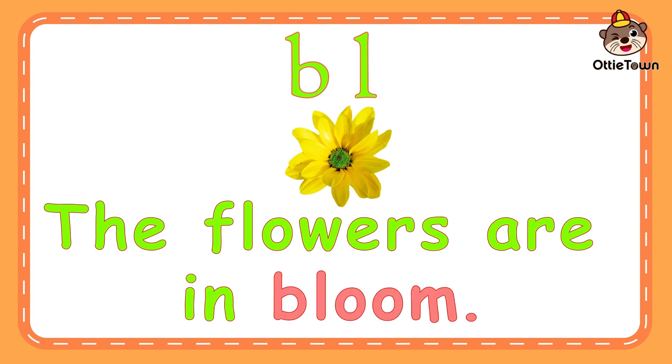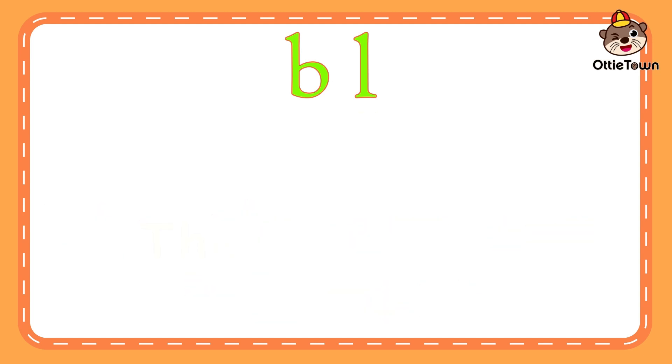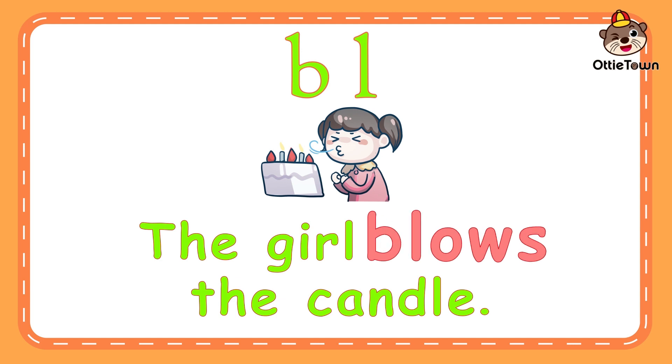The flowers are in bloom. Bloom means a state of opening of a flower. Bluh-oom. Bloom. Can you say it again? The girl blows the candle. Blow means to force air out of the mouth. Bluh-ow. Blow. Can you say it again?